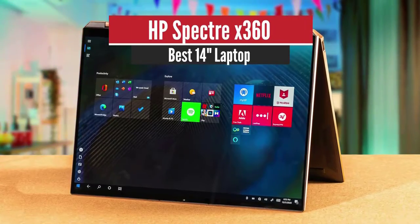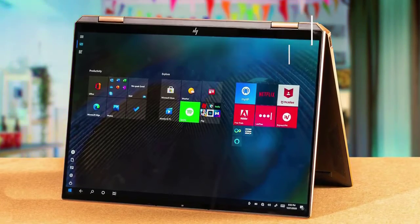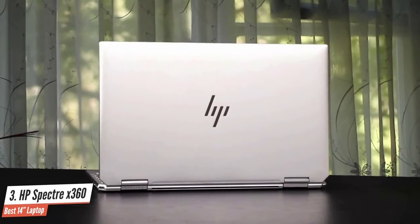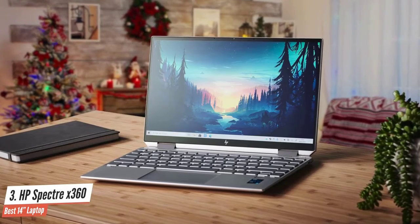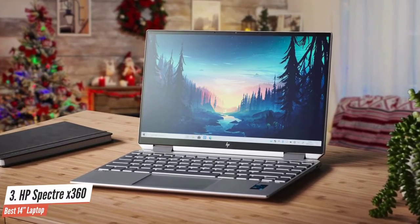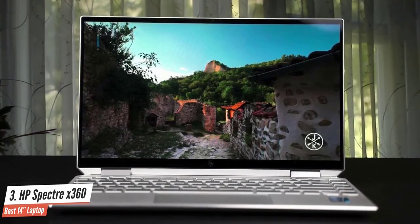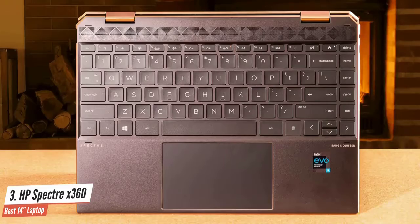Number 3: HP Spectre X360 — Best 14-inch Laptop. Straight out of the box, it's clear that the HP Spectre X360 is a high-quality piece of hardware. The brushed metal finish makes the whole laptop feel robust, and the same build quality extends to the namesake 360-degree hinge that enables it to swap between laptop and tablet modes. The power button is camouflaged on the left beveled edge of the HP convertible.